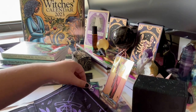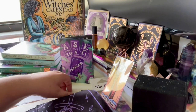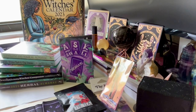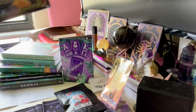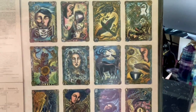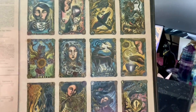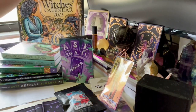Now I'm going to show you the pre-order Llewellyn books that just came in for 2023. In the back I have the Witch's Calendar — this is actually my first time purchasing it. I normally just look at it at Barnes & Noble or Books-A-Million but never buy it, but I had a discount so I ended up pre-ordering all the 2023 books.